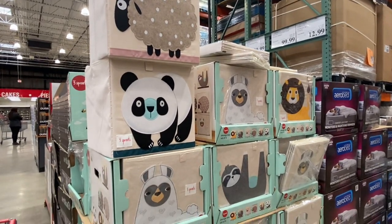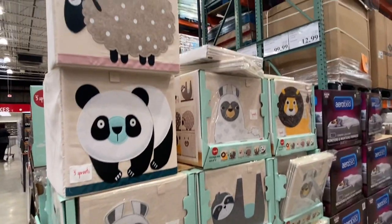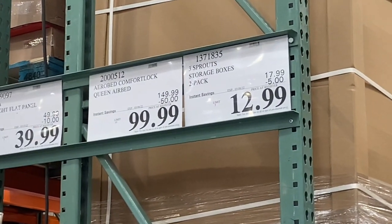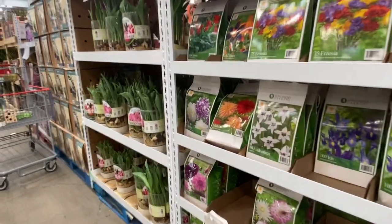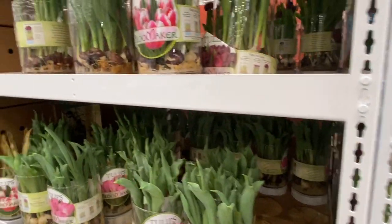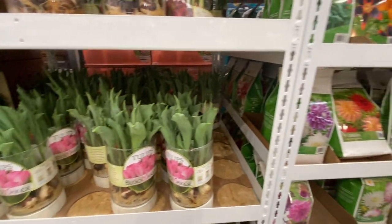If you're looking for cube organizers for your little ones, here is a two-pack of animal-themed cube organizers on sale for $12.99, a savings of five dollars. You know spring is coming when you see bulbs at Costco — here we have different kinds including canna, precia, dahlias, and tulips for $12.99.